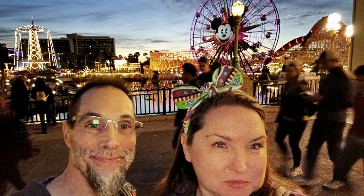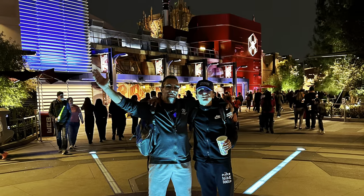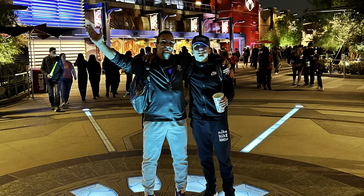Hopefully this video helped you if you're trying to find a nice place to stay next to Disneyland and be able to bring your dogs and leave them in the room while you're gone. Hope you all have a great day. Thank you so much for watching. Bye.